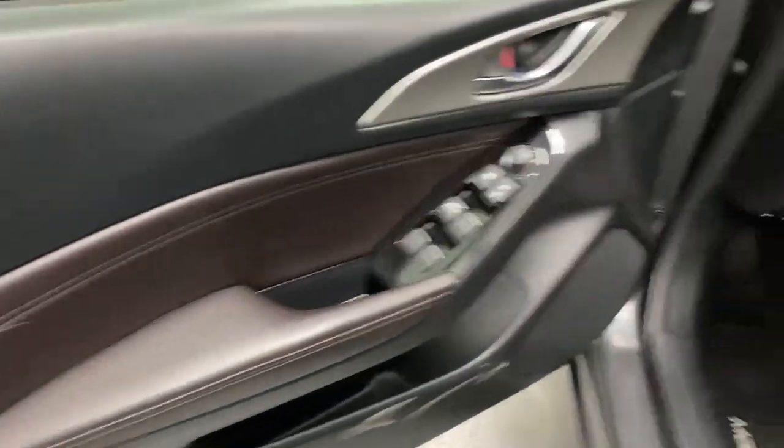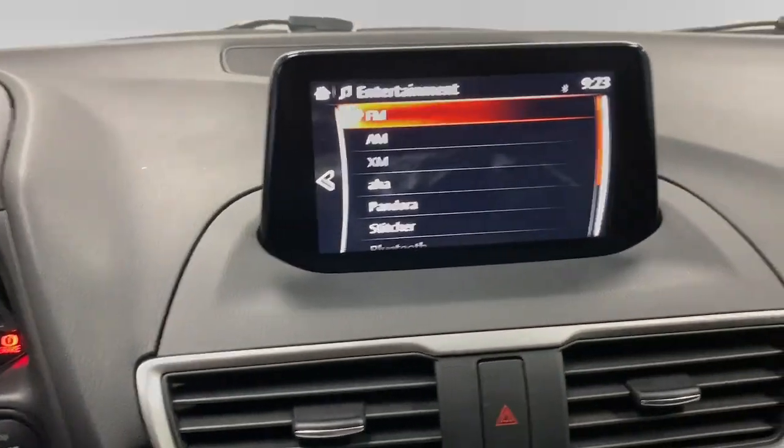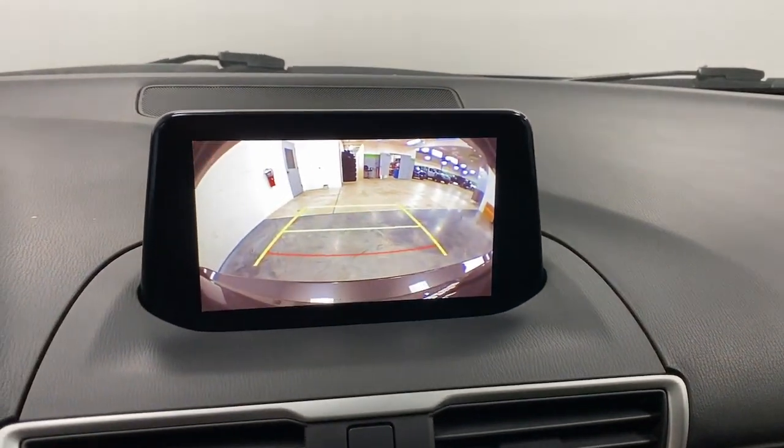These are just some of the great options this vehicle comes with: head up display, proximity key entry, keyless entry, moonroof, backup camera, heated mirrors, dual zone AC, power driver seat, alarm, and heated front seats.